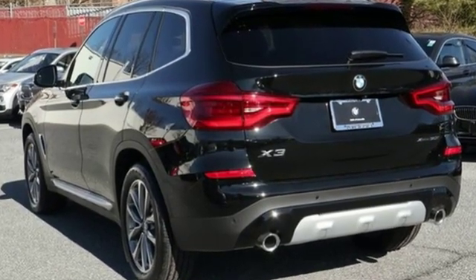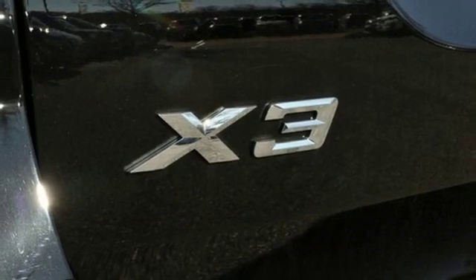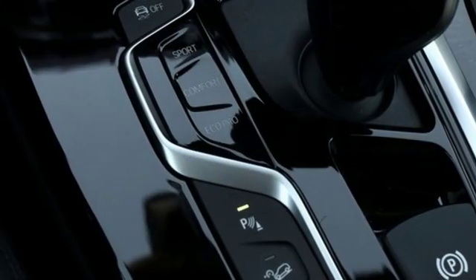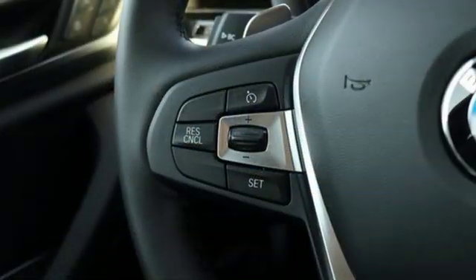External memory control, power heated mirrors, dual zone climate control, auto dimming rearview mirror, auto dimming door mirrors, driver memory seats, intercooled turbo inline four-cylinder engine, active grille shutters, gas pressurized shocks, and automatic transmission.